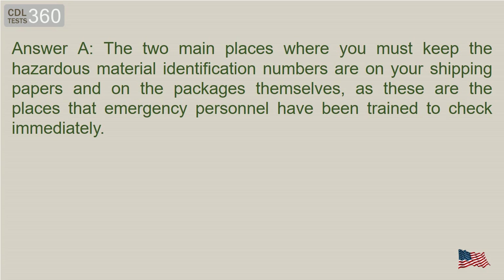Answer A. The two main places where you must keep the hazardous material identification numbers are on your shipping papers and on the packages themselves, as these are the places that emergency personnel have been trained to check immediately.